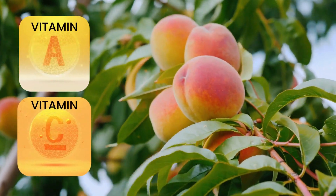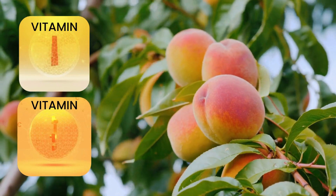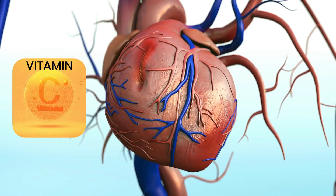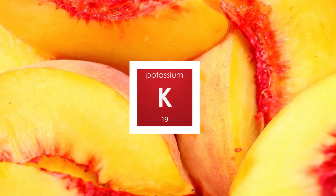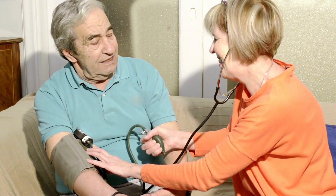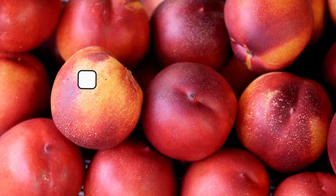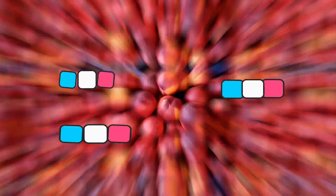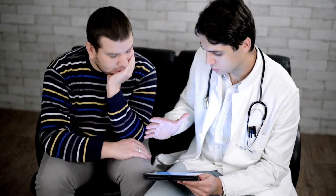Peaches are high in vitamins A and C, both potent antioxidants. Vitamin A is essential for maintaining healthy vision, a concern for those with diabetes. Vitamin C supports heart health and can potentially help manage conditions like high blood pressure. Furthermore, peaches are a great source of potassium, which helps regulate blood pressure. They also contain bioactive compounds such as anthocyanins, chlorogenic acids, and flavonoids, known for their potential anti-inflammatory and antioxidant effects — two important factors in diabetes management.